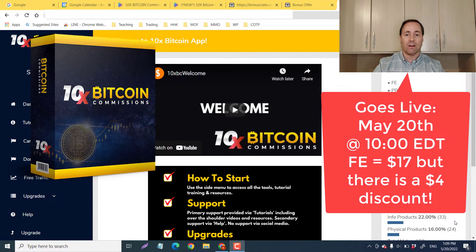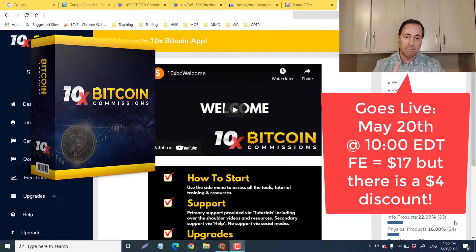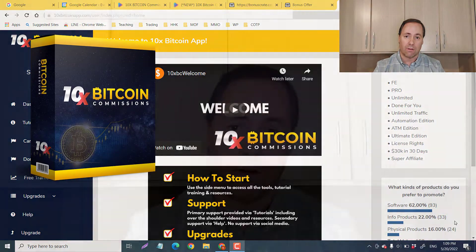Welcome back, hope you're doing well. This is Kieran Hogg and in today's video I'm going to be reviewing 10 Times Bitcoin Commissions. This is going live on May 20th at 10 o'clock Eastern Standard Time with a front end of $17, but we can get it for a $4 discount, so we'll get it for $13.